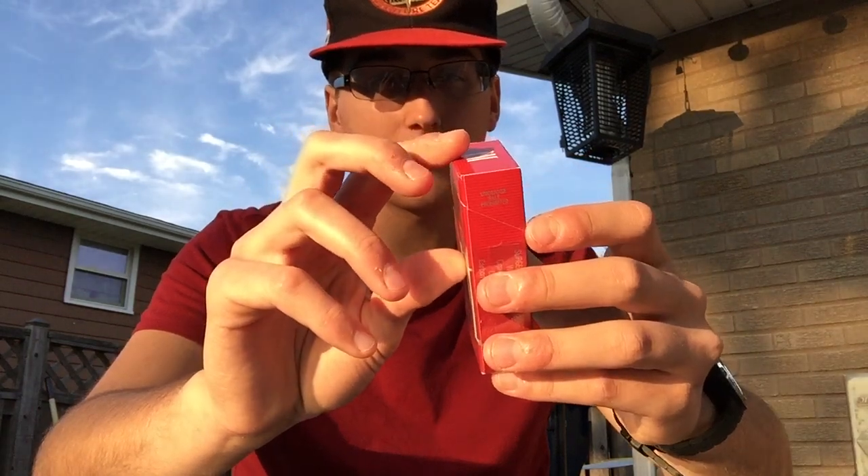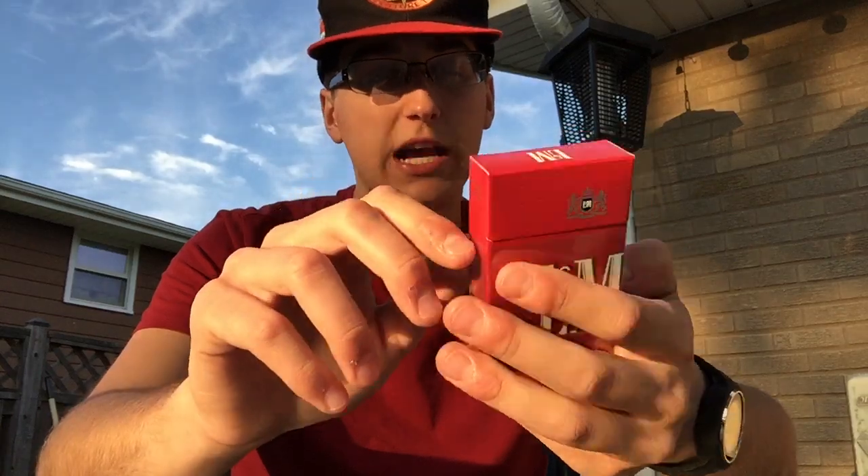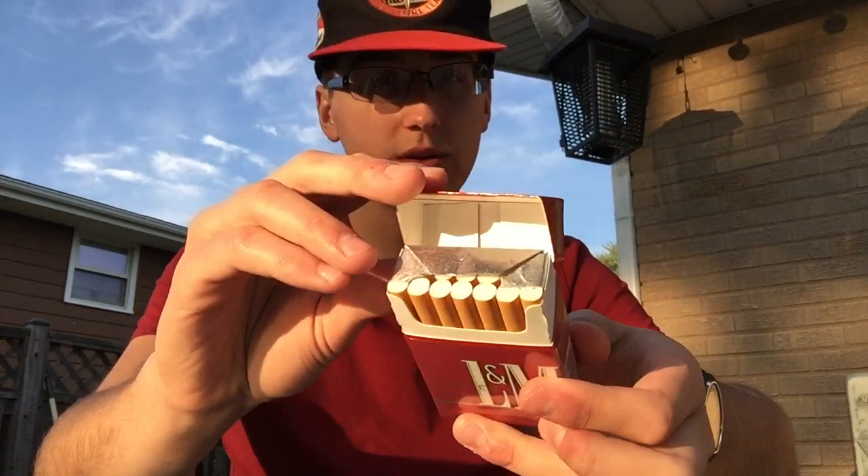For special offers: L&M.com, limited to eligible smokers 21+. This pack's open but I haven't taken a cigarette out of it yet. You've got 20 Class A cigarettes inside.